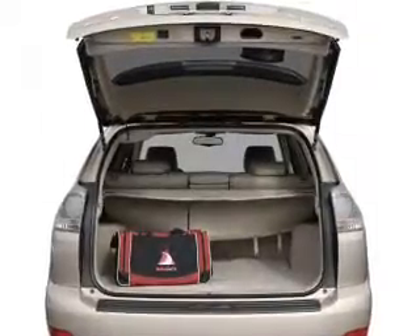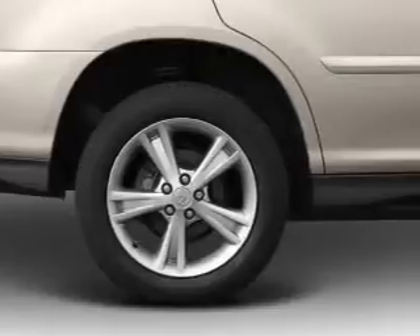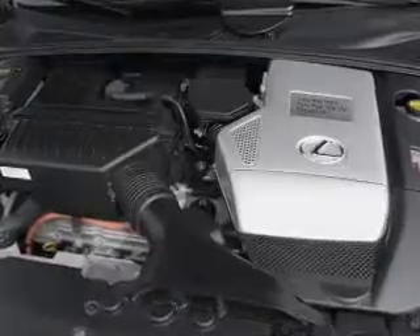Treat yourself to a premium sound system. The anti-lock braking system will help deliver you safely to your destination. Heated seats comfort you on cold winter days. Tailor the temperature to your preference and your passengers.